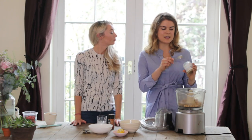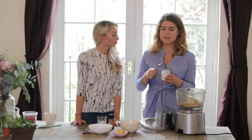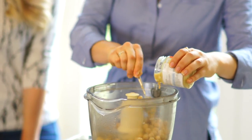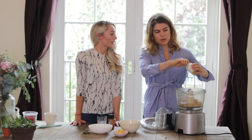So we've got chickpeas and then we've got tahini, which is ground sesame seeds. It's about three tablespoons of the tahini going in there. Does it have any health benefits as well as taste?